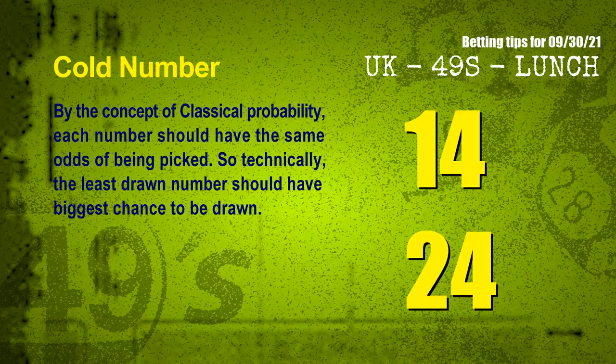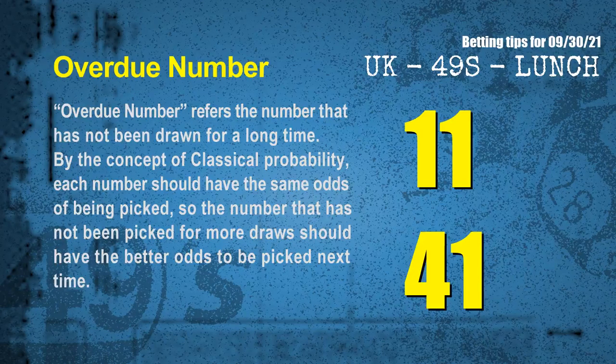At the end of this video, we have two more tips: cold numbers and overdue numbers. By classical probability, each number should have the same odds of being picked, so the least drawn number should have the biggest chance. The coldest two numbers for the next draw are 14 and 24. The most overdue numbers — those not drawn for the longest time — are 11 and 41.